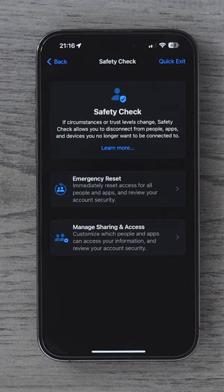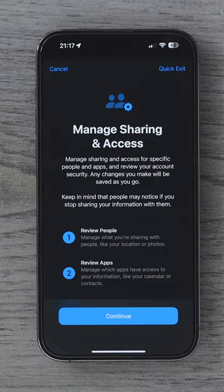Or if you just want to check who and what has access to your data right now, you could go for the Manage Sharing and Access option. There are three simple steps to this process, and if you do this now, this could be an eye-opening experience for you. Take a look.